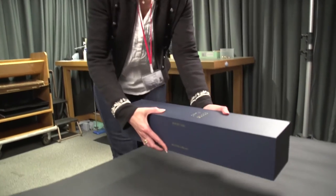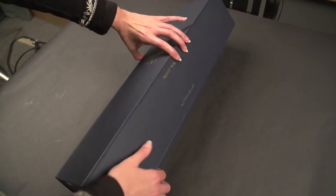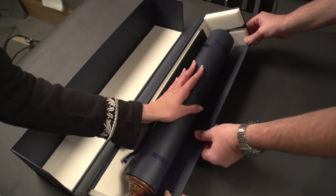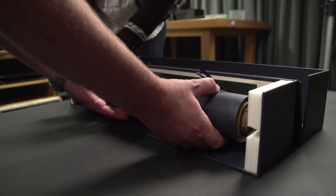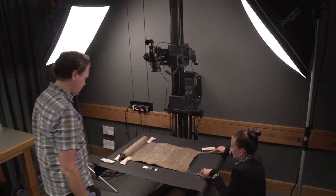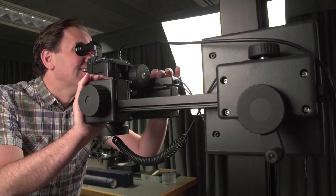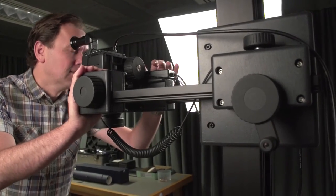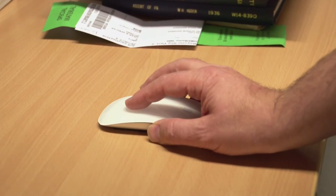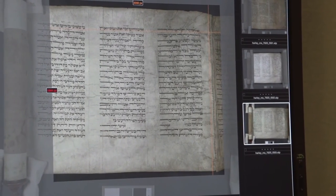The third stage of the project was the imaging of the manuscripts. When we came to the scrolls, that particular section of the collection presented a challenge and had to be handled very carefully. It required two photographers. They had to make sure that the images had enough overlap so that they could be digitally stitched for online presentation.